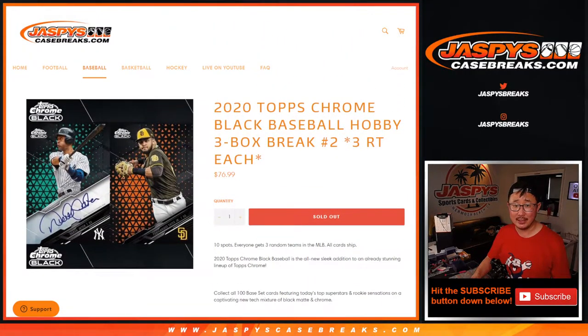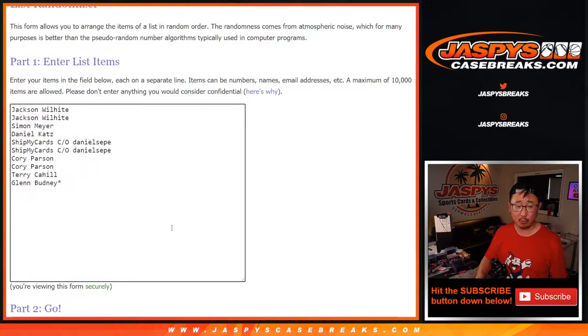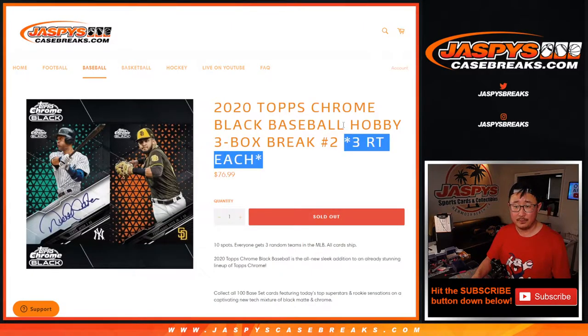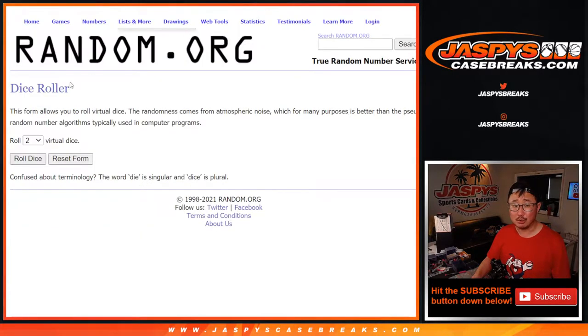That stuff is really nice. Big thanks to this crew here for getting in on it. One spot gets you three teams, and all 30 teams are in. Let's roll it.